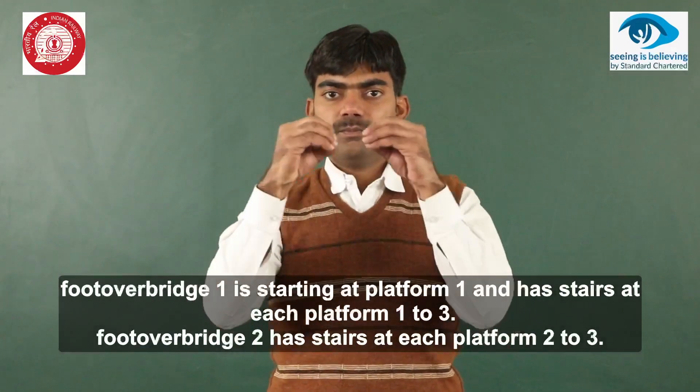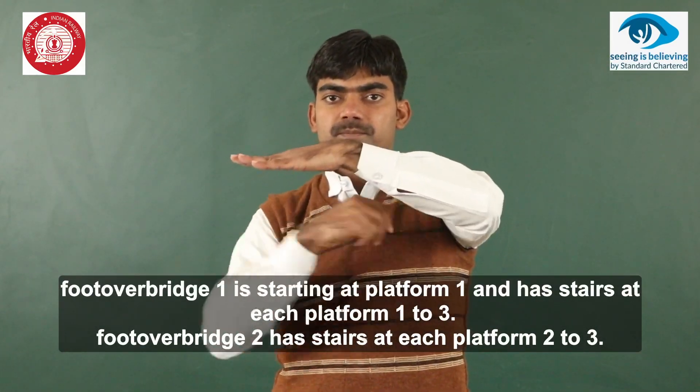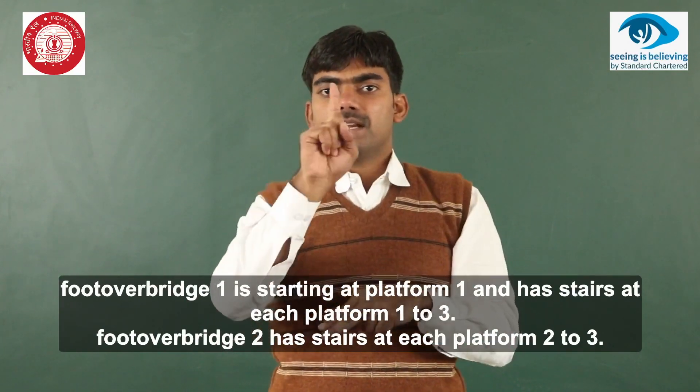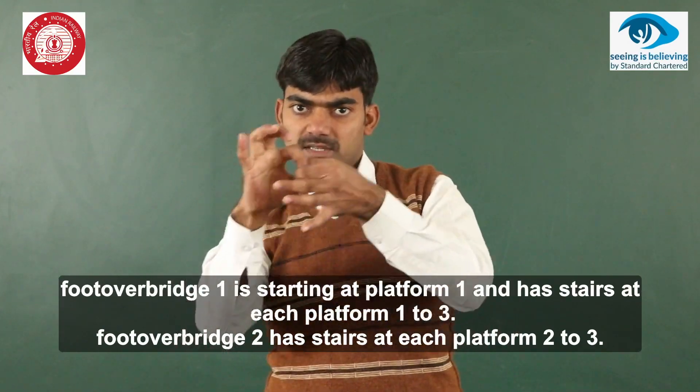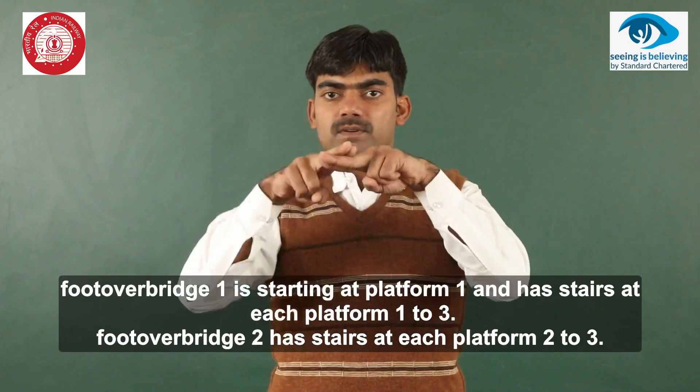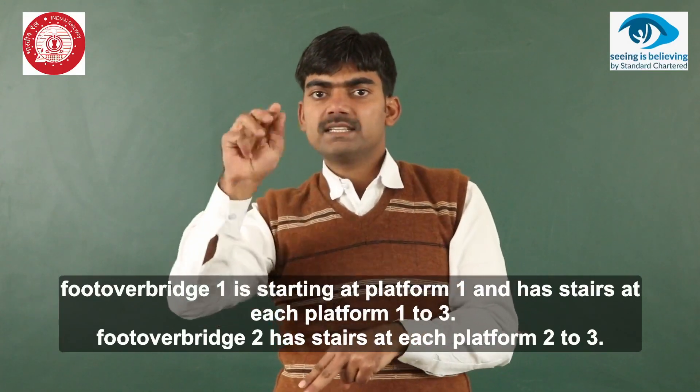Foot-over Bridge 1 starts at platform 1 and has stairs at each platform from 1 to 3. Foot-over Bridge 2 has stairs at each platform from 2 to 3.